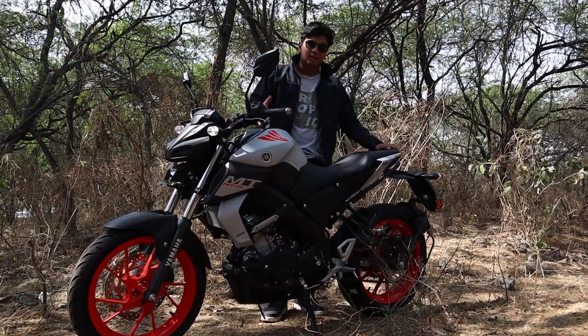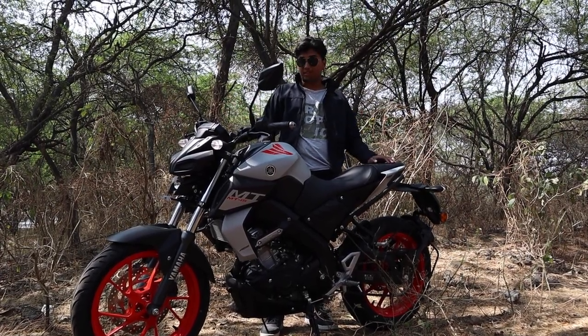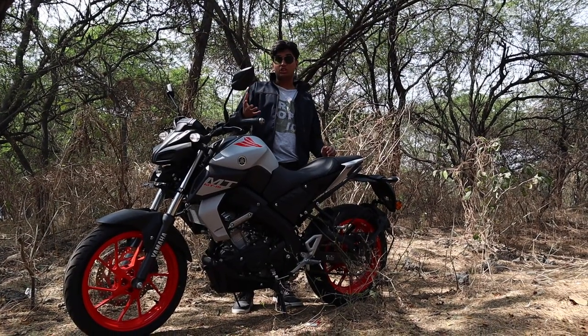So what are my final thoughts on the MT15? There are a few drawbacks, but all I can think of is positives. For starters, the color and the whole body shape with the DRLs up front make it look like a proper angry little street fighter.